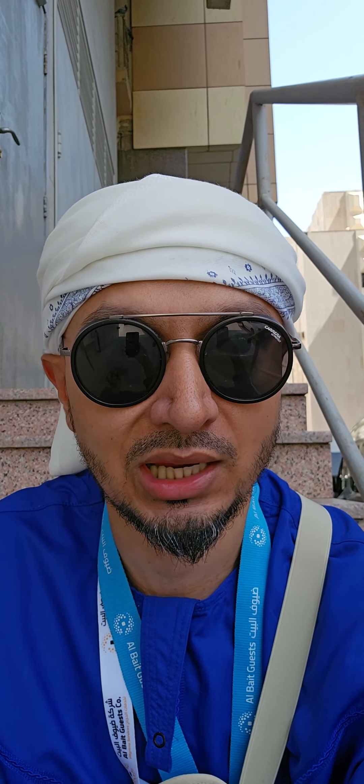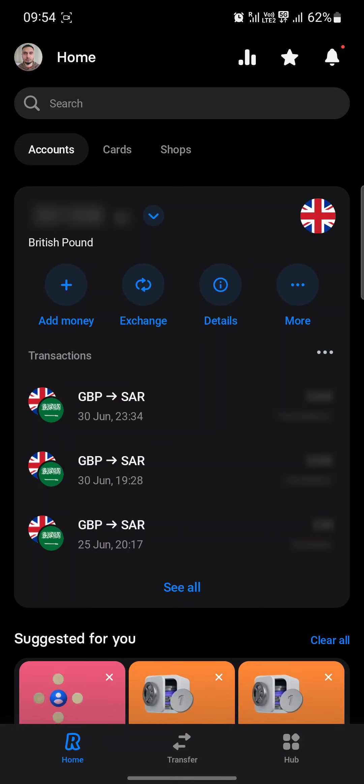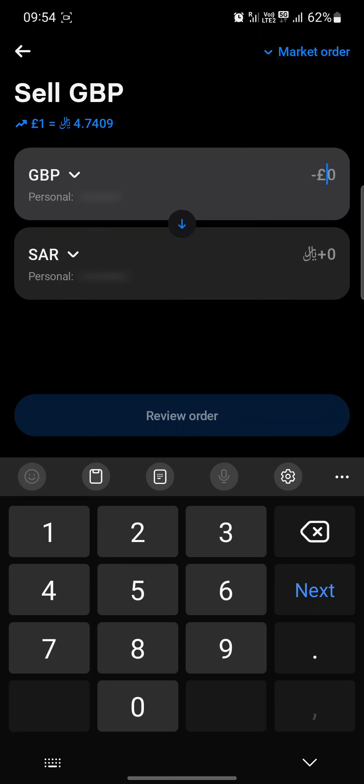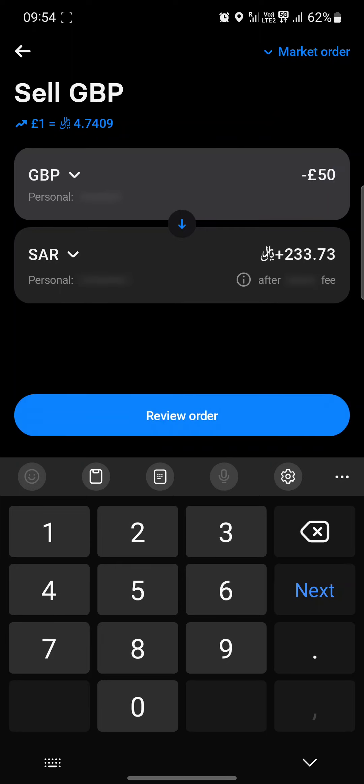What do I do to get the best currency exchange rate? All you do is set up an account, transfer your money to your Revolut account as you would any other account. So let's jump into my Revolut app here — I'm going to do a currency exchange, go straight to exchange, and put in £50. So £50 to Saudi riyals is 233.73, which is £4.7409 for every pound — a very good rate. Some of the physical shops give you £4.3, £4.4, sometimes £4 even. So this cuts out the middleman and saves you having to go to a physical location, and some of those locations are far away depending on where you're staying.